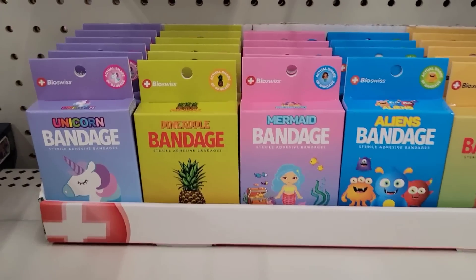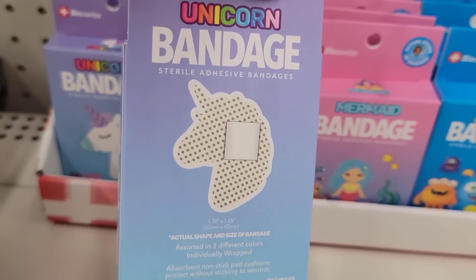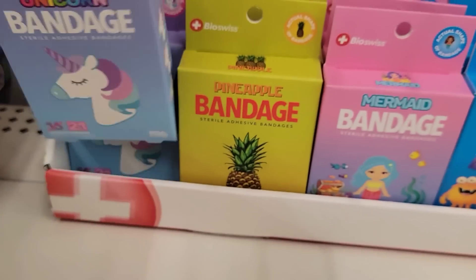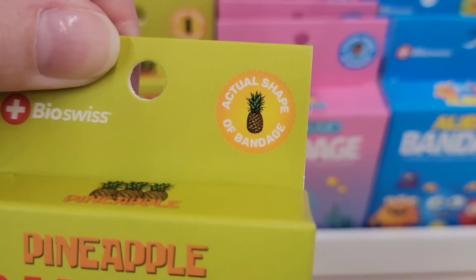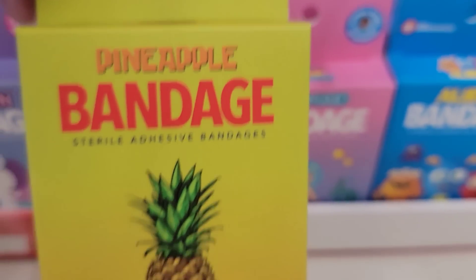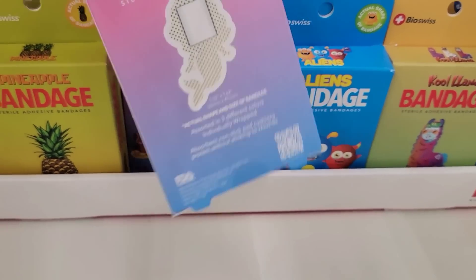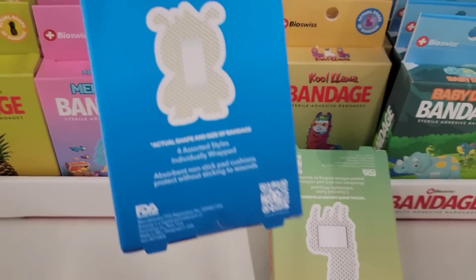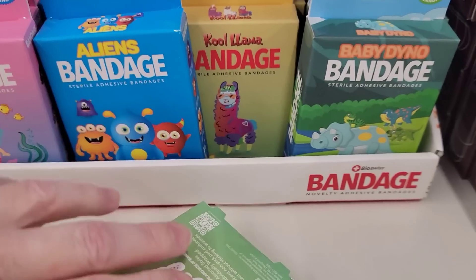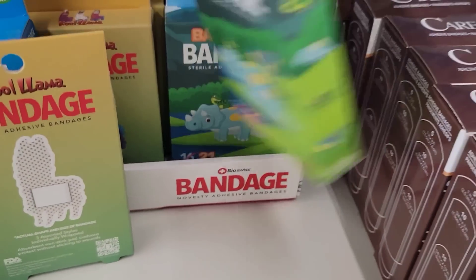Here we have six different boxes of bandages — you get 21 per box. These are actually shaped and come in three different colors, and they are individually wrapped. The shapes include pineapple, unicorn, mermaid, aliens, llama, and dinosaurs.